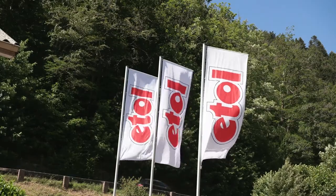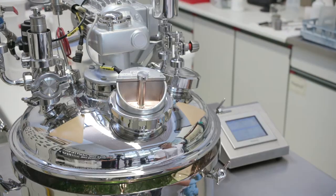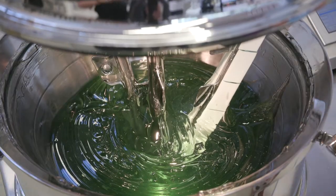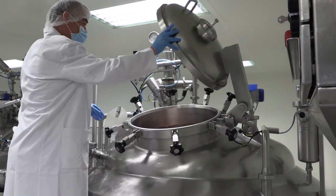Etolid's Pharma division offers full service for sophisticated oral care products and is a contract manufacturer for pharmaceuticals. In Cleanroom Class E, we produce liquid and semi-solid products in batch sizes up to 7,500 liters, also in accordance with the ATEX Directive.